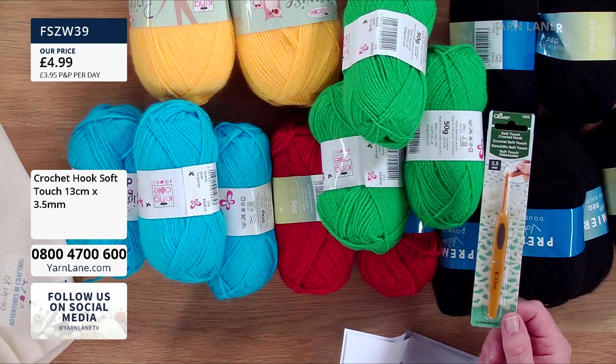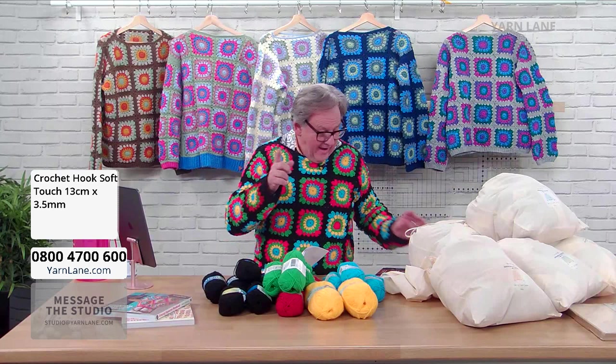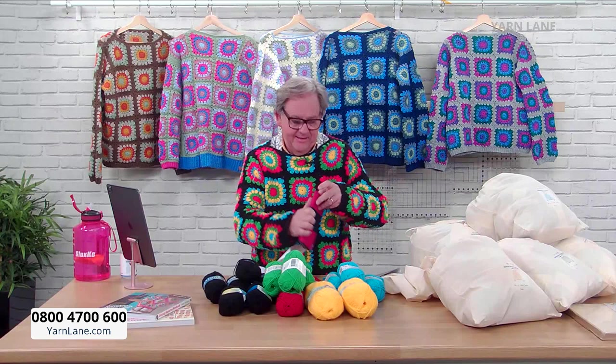Catherine Wright is watching — I'm on with her on Friday. Susan says good afternoon, she's going to watch the show before she finishes her household jobs — then it's knitting time. If I was into crocheting, I'd get this hook set.